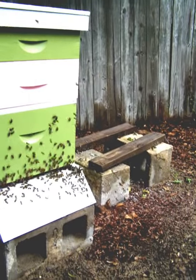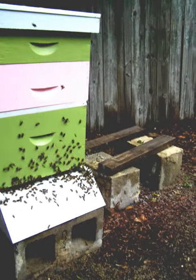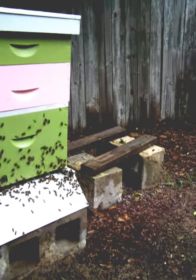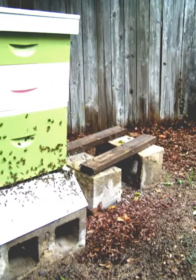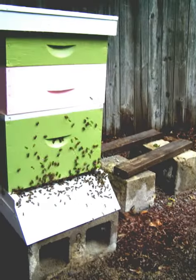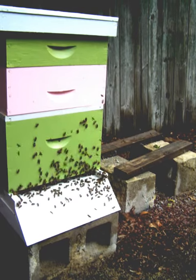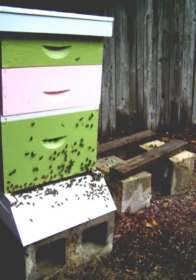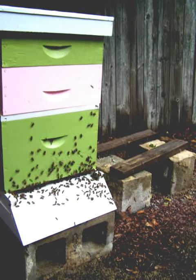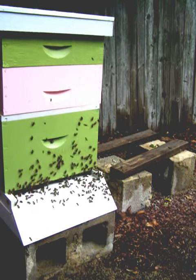If anybody's watching this and you think there's a different story going on, we would definitely appreciate hearing about it — hearing what you think we have here and what kind of bee activity is going on. As we did open it to ensure that there was no robbing behavior, we didn't find any wax cappings, no beetle larva, just a good strong hive that seems to be very full.